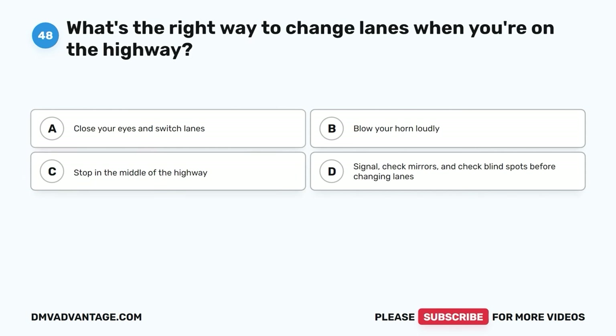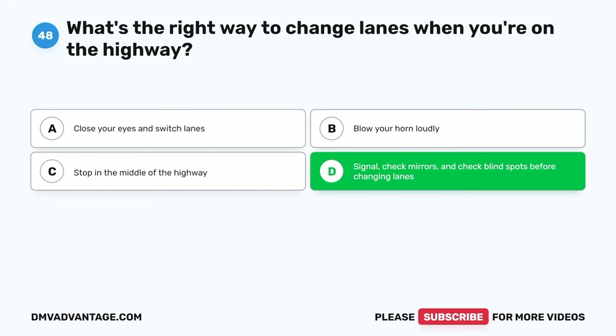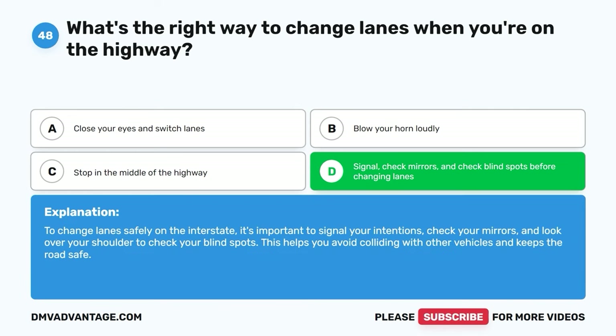Question forty-eight. What's the right way to change lanes when you're on the highway? A. Close your eyes and switch lanes. B. Blow your horn loudly. C. Stop in the middle of the highway. D. Signal, check mirrors, and check blind spots before changing lanes. The correct answer is D. To change lanes safely on the interstate, it's important to signal your intentions, check your mirrors, and look over your shoulder to check your blind spots. This helps you avoid colliding with other vehicles and keeps the road safe.